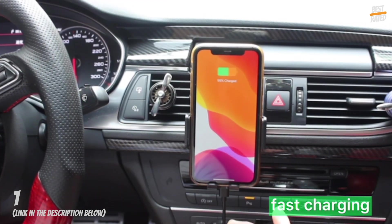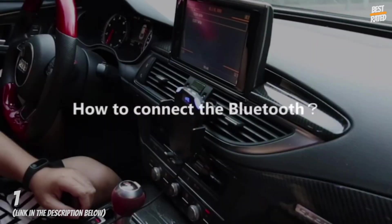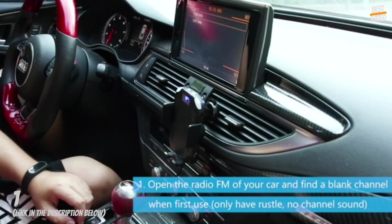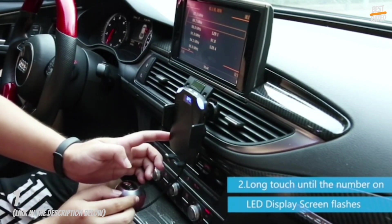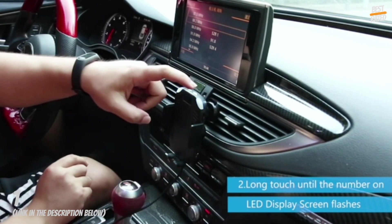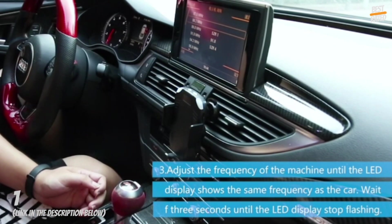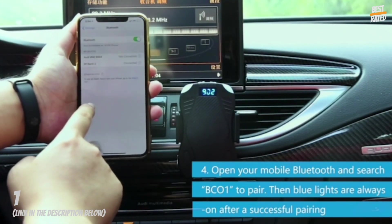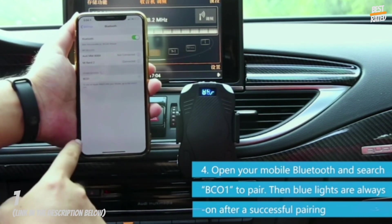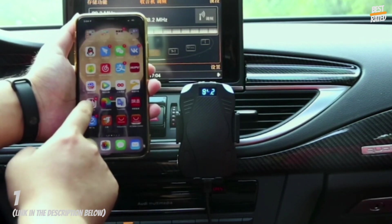380-degree ball joint flexibility ensures the best viewing angles for safe driving. High-performance microphone with noise suppression technology grants you crystal clear calls. Answering, redialing, dismissing, or ending a call is done with a simple button click. Seamlessly switches between incoming calls and music. It also supports voice navigation on your phone. Touch for auto arm opening and clamping, operable with one hand for easier and safer use.